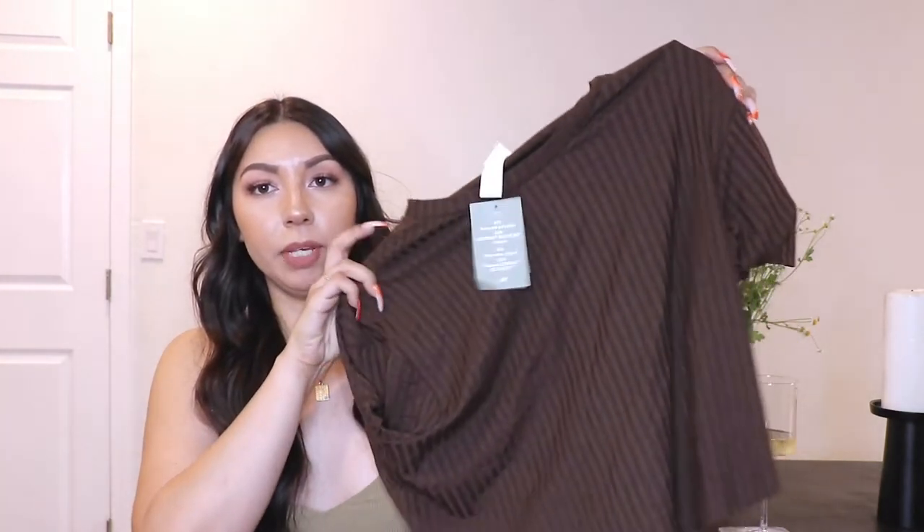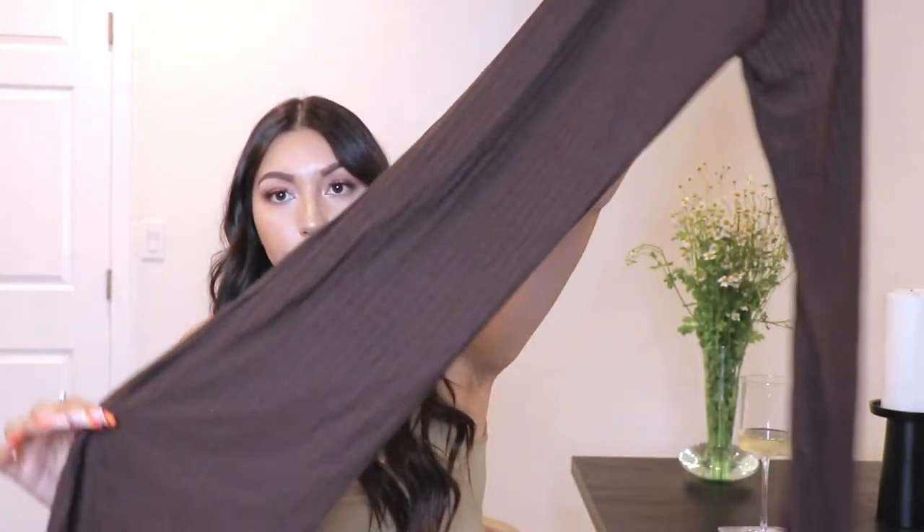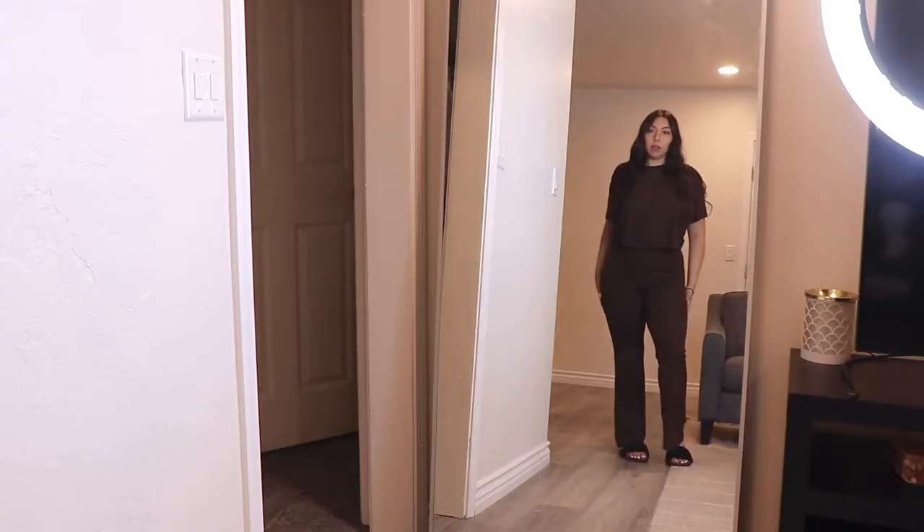The next thing is a cute little set. It comes with a little flowy crop tee in a darker brown color and matching textured pants that are long and flared at the ends — really cute. The only issue is I accidentally grabbed a small instead of a medium. The top was $9.99 and the bottoms were $14.99, sold separately.